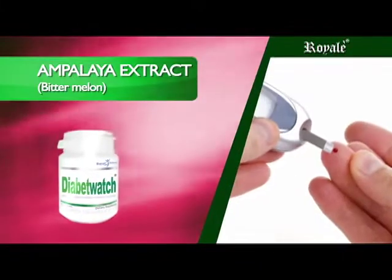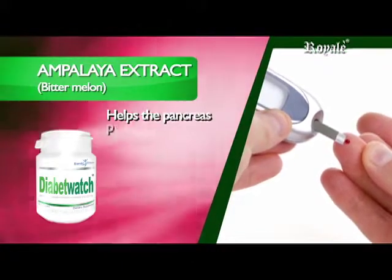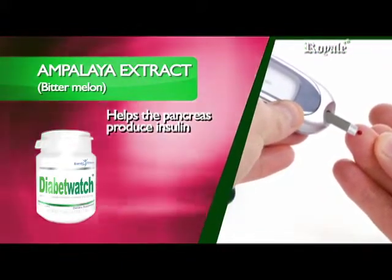Ampalaya Extract — Bitter Melon — contains flavonoids and alkaloids to help the pancreas produce insulin that controls blood sugar levels in diabetics.